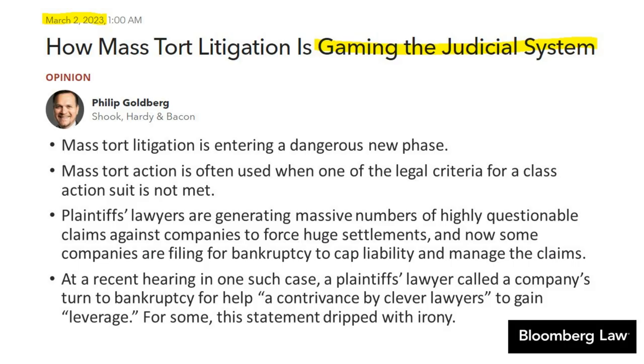Even more concerning is a Bloomberg Law article discussing how mass tort litigation is gaming the judicial system, entering a dangerous new phase. Mass tort action, similar to class action, applies when one or more legal criteria for a class action suit aren't met. Plaintiff lawyers are generating massive numbers of highly questionable claims against companies to force huge settlements. Some companies are filing for bankruptcy to cap liability and manage claims — we see that with Johnson & Johnson as well. The U.S. is one of the most litigious societies in the world.